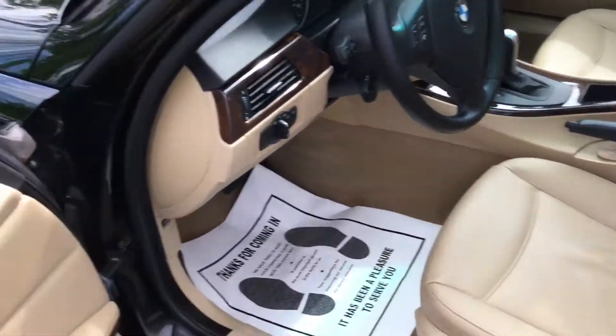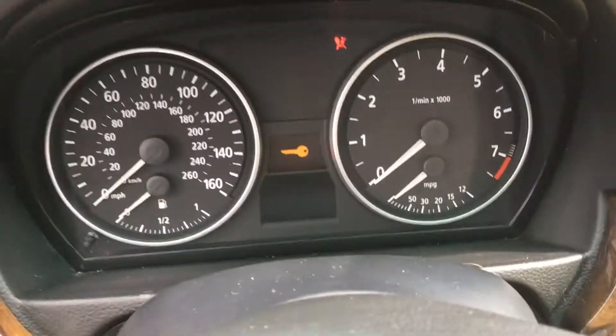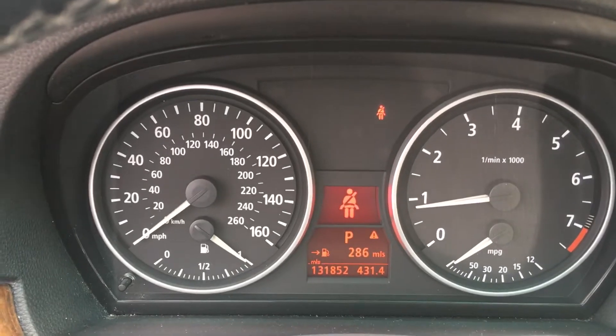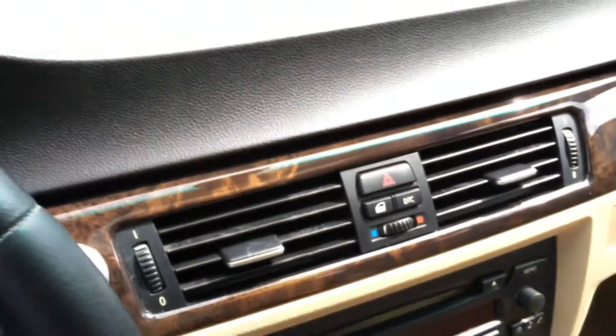Traded in here by a local customer. Let's take a look at the dashboard — we'll start this one up and see the exact miles. 131,852 and no warning lights on. The AC just kicked on and that's ice cold.